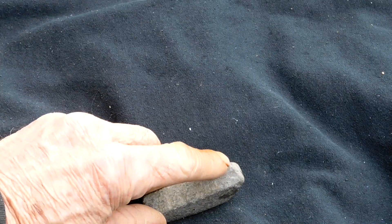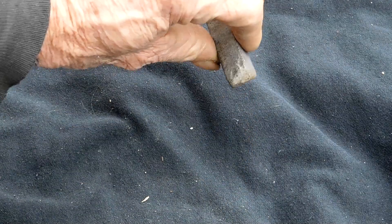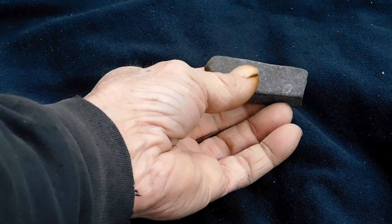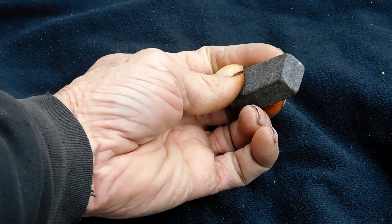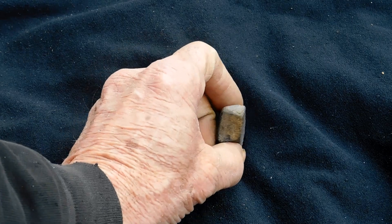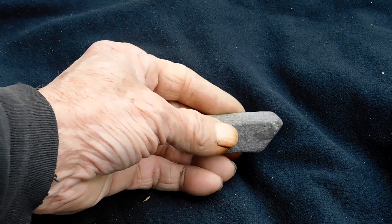I can plainly see that the cutting tip has been worn completely off. This was once sharp and came out to a point, and it's just worn right off. So this right here, folks, is absolute definitive proof of ancient technology, and I'm showing it to you right here. Archaeologists say, where are the tools? Well, here one is right here — this is one of the tools.